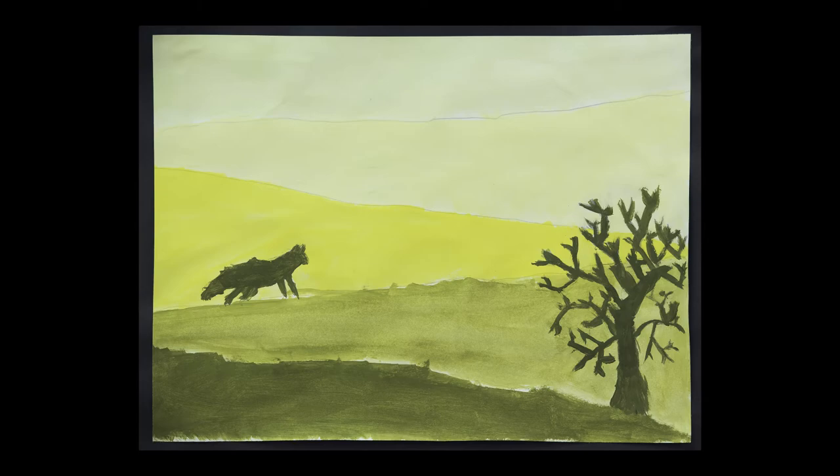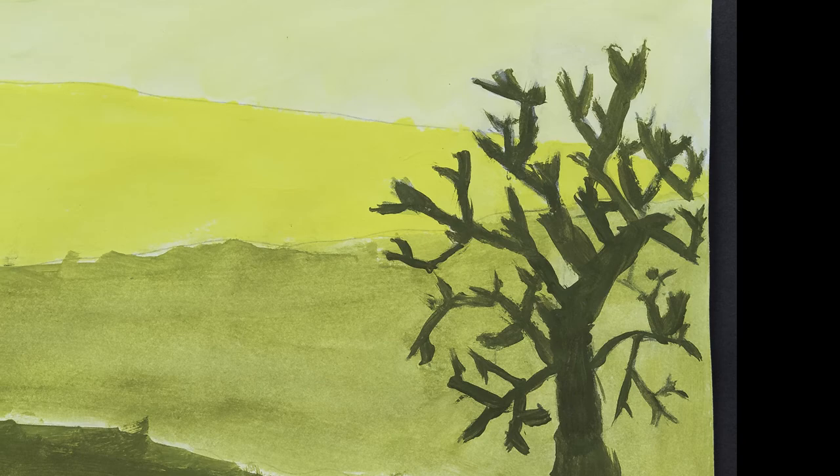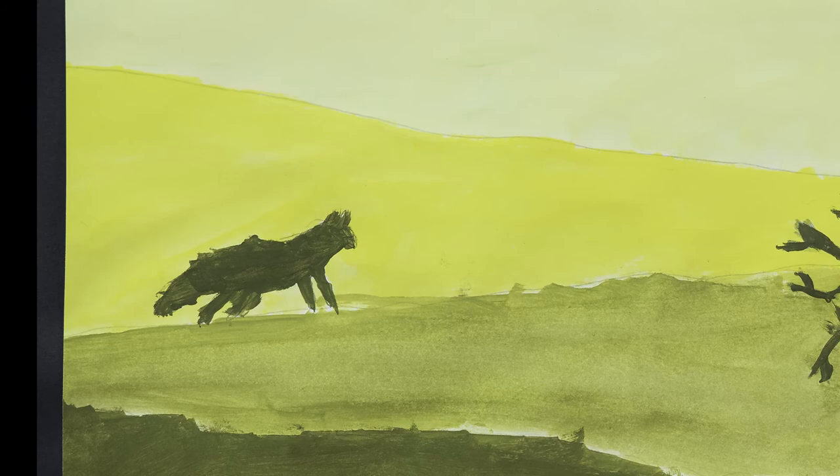Brianna Snyder completed atmospheric perspective by successfully mixing her own palette of tints and shades of yellow. She used her palette to show depth by emphasizing that what is in the distance is lighter and using her shades for her silhouettes. Brianna is a 5th grader at Indian Hollow Elementary.